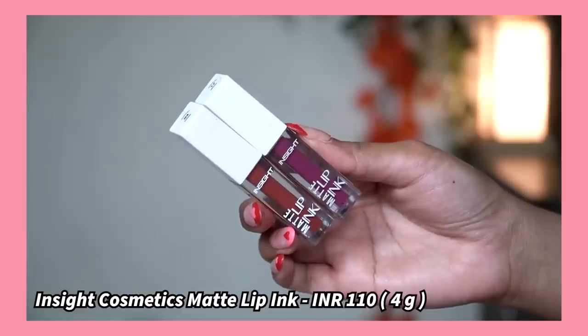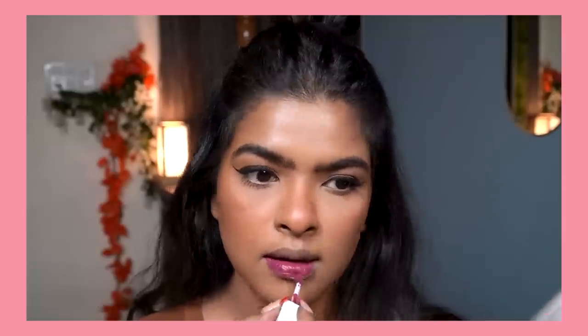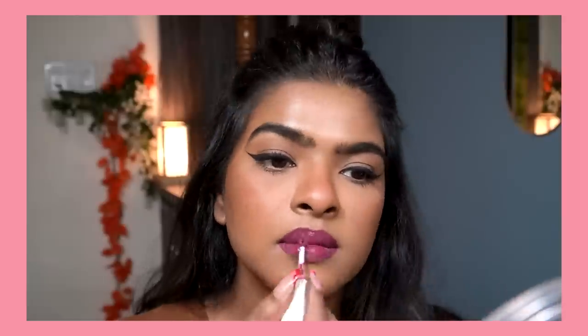I'm going to start with something I love to wear the most — lipsticks. I have these lipsticks by Inside Cosmetics. The quality and formula of this lipstick is top notch. These are Inside Cosmetics Ink Matte Lipstick, and they come in 24 different shades. Each lipstick costs 110 rupees, and you get 4 grams of product. The packaging is very sleek, compact, and cute — clear plastic packaging with a teardrop applicator that is very soft.